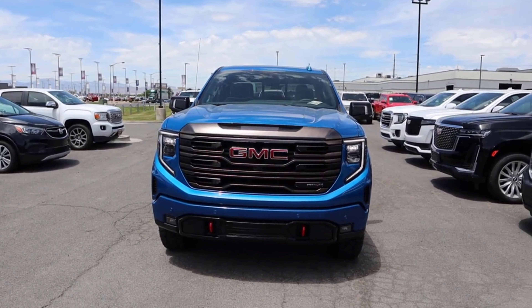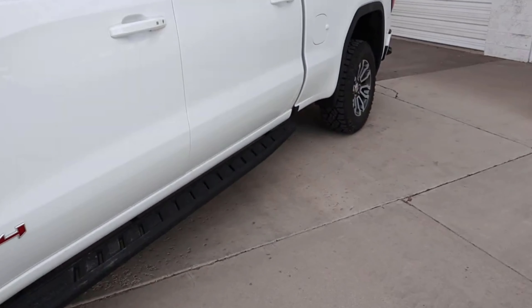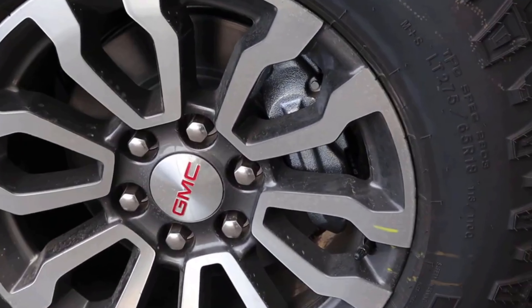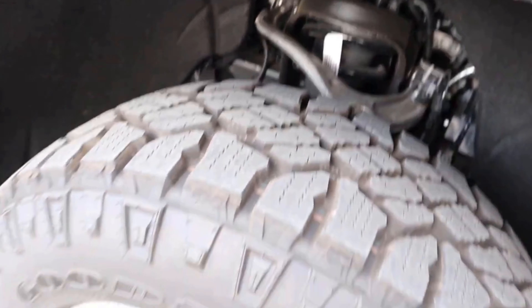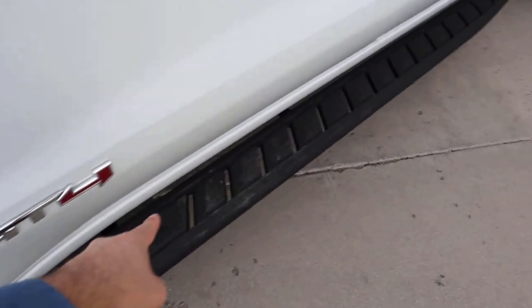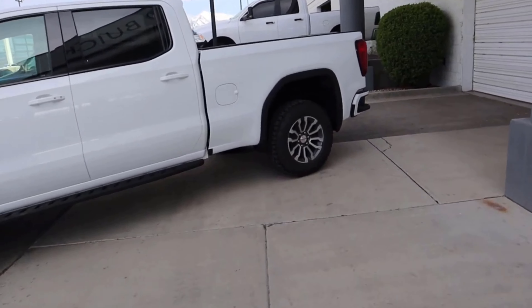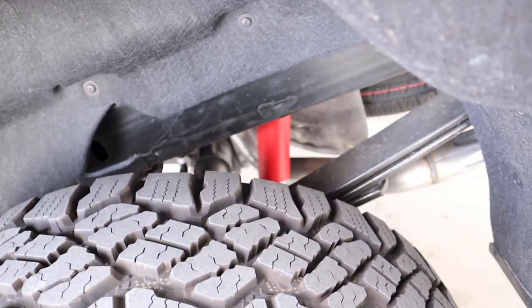They're both great looking trucks from a front-end perspective. On the side of the AT4, you can see pretty aggressive all-terrain tires — these tires do really well off-road. There's a two-inch suspension lift from the factory with the AT4 package, and you can see how aggressive that tread pattern is. There's the Duramax turbo diesel badge, AT4 badge, side steps, and the truck has a really solid stance with that two-inch lift. Popping to the rear, you've got leaf springs in the back and Rancho shocks as part of the AT4 package.